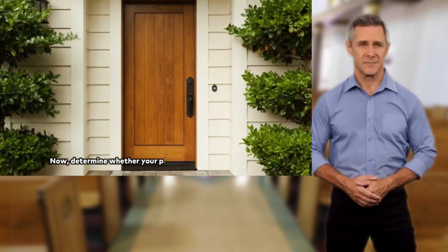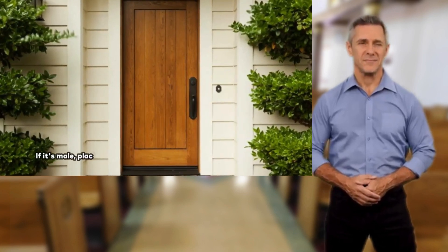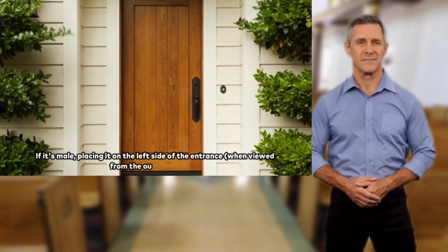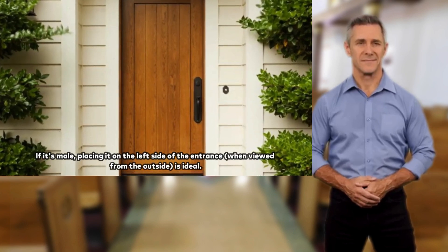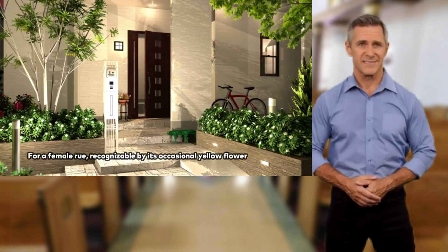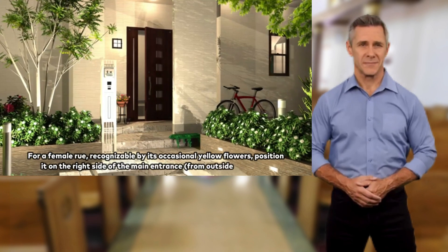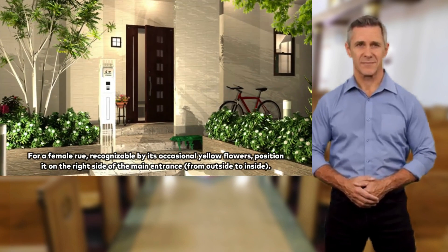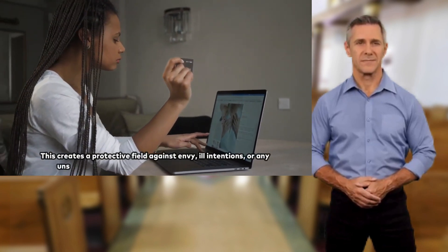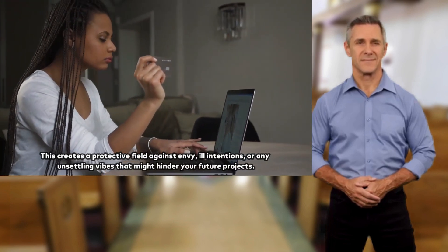Now, determine whether your plant is a male or female Rue. If it's male, placing it on the left side of the entrance, when viewed from the outside, is ideal. For a female Rue, recognizable by its occasional yellow flowers, position it on the right side of the main entrance, from outside to inside. This creates a protective field against envy, ill intentions, or any unsettling vibes that might hinder your future projects.